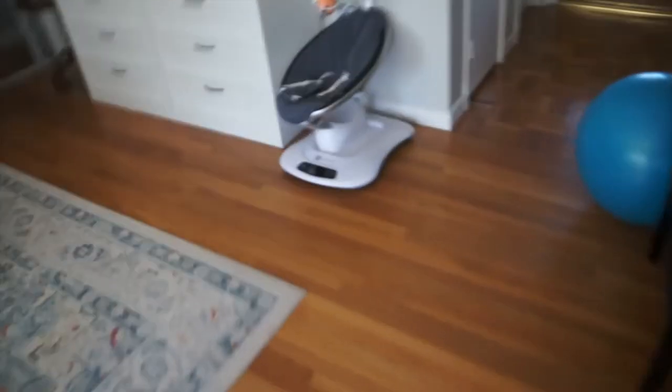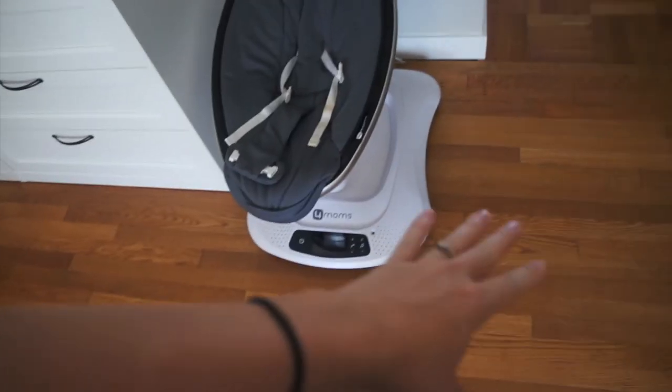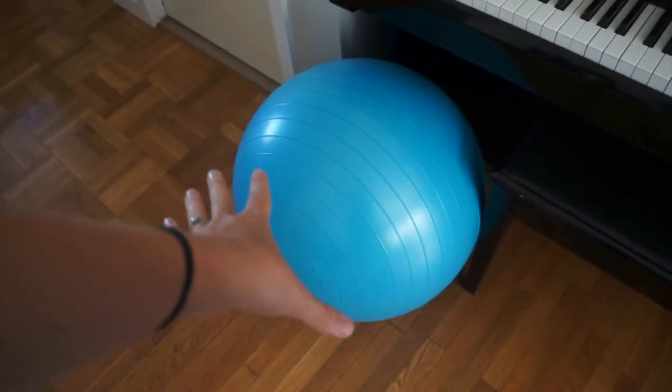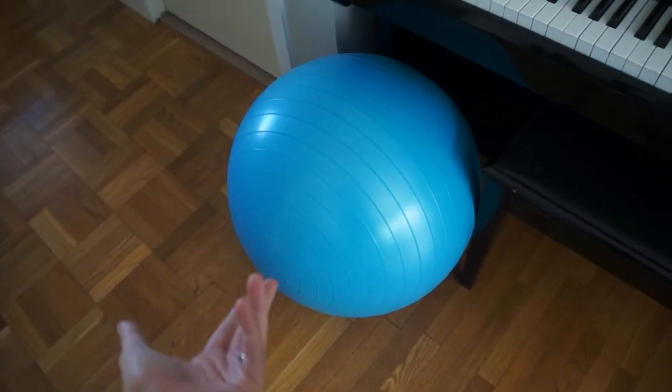I considered buying a donut pillow to reduce pressure while sitting, but it was about $40 and I'd only need it briefly — then I remembered I already have a fun donut pillow we got at Target for the boys. I'll try sitting on that if needed this time. I also downloaded the app and cleaned up the base for another item. My friend let me borrow her birthing ball, so I've been bouncing on that and plan to use it in the early stages of labor at home.